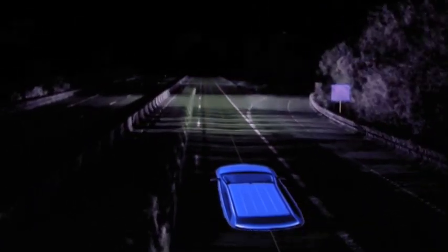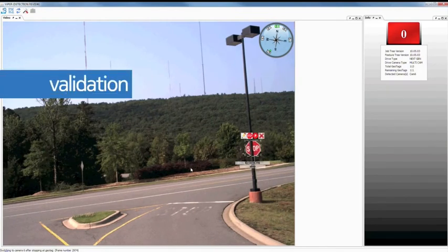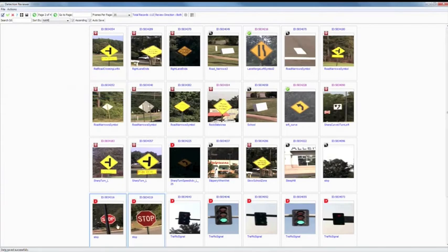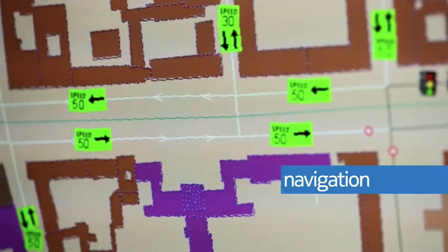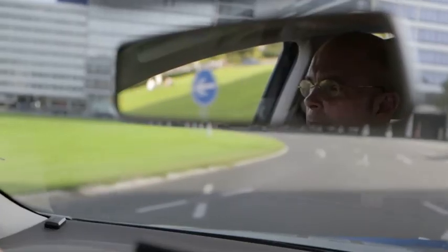Our ability to automatically recognize features in reality improves our efficiency and quality of maintenance. Globally distributed teams analyze and validate the results from the automation process and make sure they are quickly incorporated into our map.